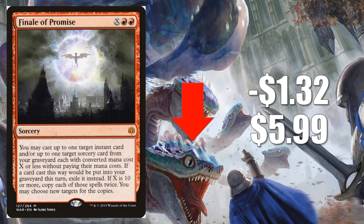Number 3 is Finale of Promise, down $1.32 to $5.99. This is softening up because the card is often played with Arclight Phoenix, both in Standard and Modern. In Standard, the meta has moved away from Arclight Phoenix for the most part, and the Faithless Looting ban really hurt that deck in Modern. This card does still see Modern play in those As Foretold and Electrodominance decks, but at least for right now, I do think this card will remain soft.